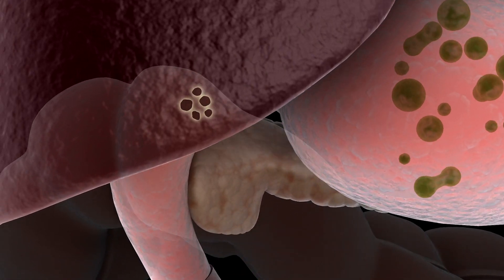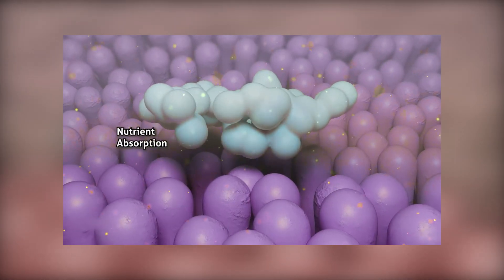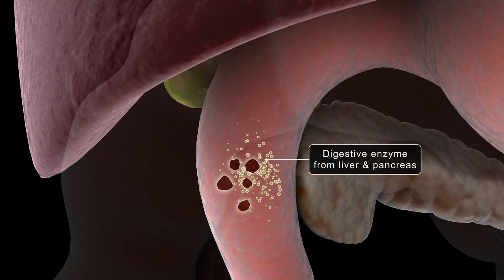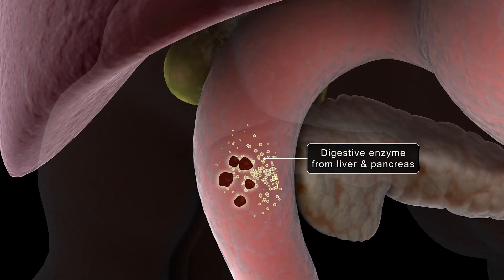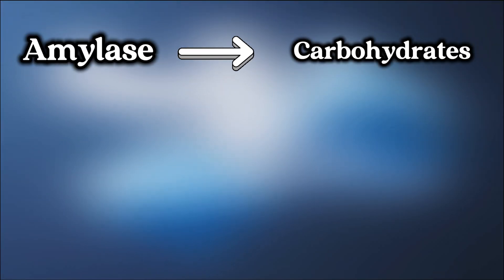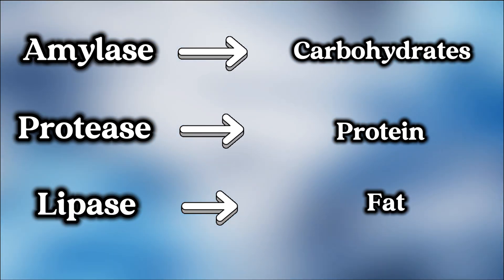Next, the chyme moves into the small intestine. The small intestine's main job is digestion and absorption. Here, enzymes and bile from the pancreas and liver are released to aid in the digestion process. Amylase breaks down carbohydrates, and protease breaks down proteins.